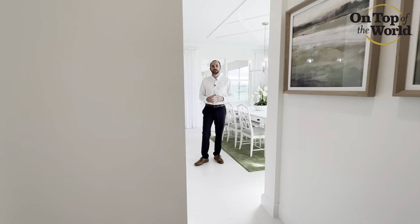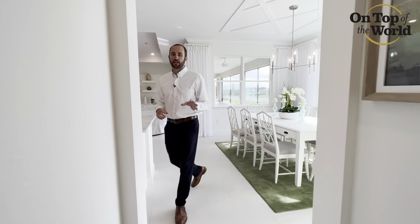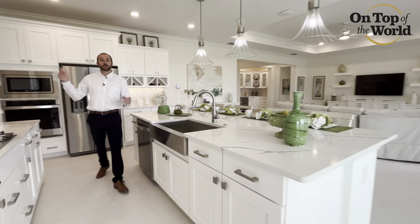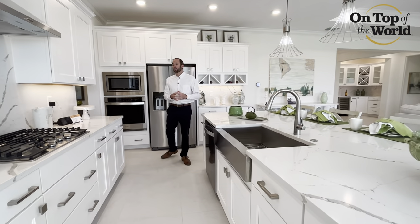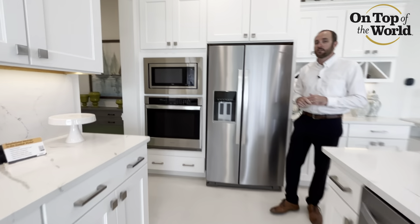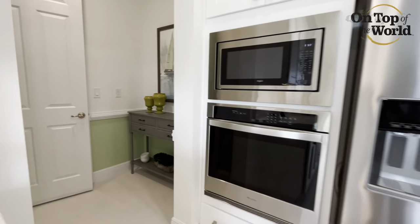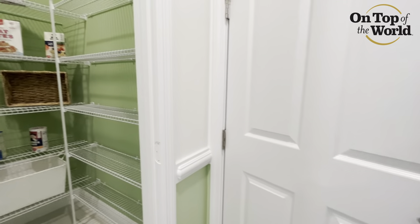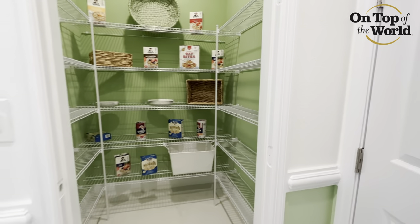Leading back out through the kitchen, this home features a unique split garage setup. The two-car garage is on the opposite side of the home from the single car garage we saw earlier with that golf cart space. It leads right through the owner's entry through the kitchen into that garage. And don't forget — you have a huge pantry here as well. Storage is paramount and we have it here.